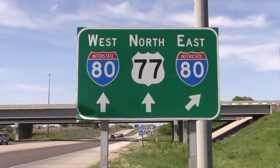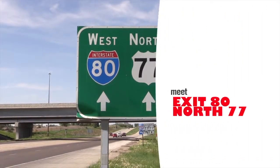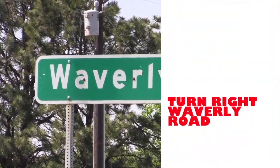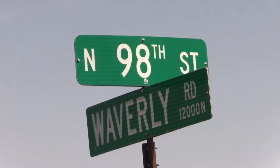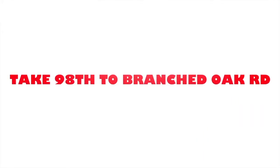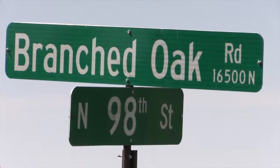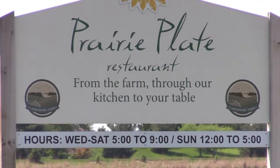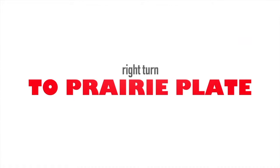Need directions to Prairie Plate? Exit I-80. Go north on Highway 77 to Waverly Road. Turn right on Waverly Road. At 98th Street and Waverly Road, turn left. Take 98th Street to Branch Oak Road. Prairie Plate Restaurant will be on your right. Bon Appetit!